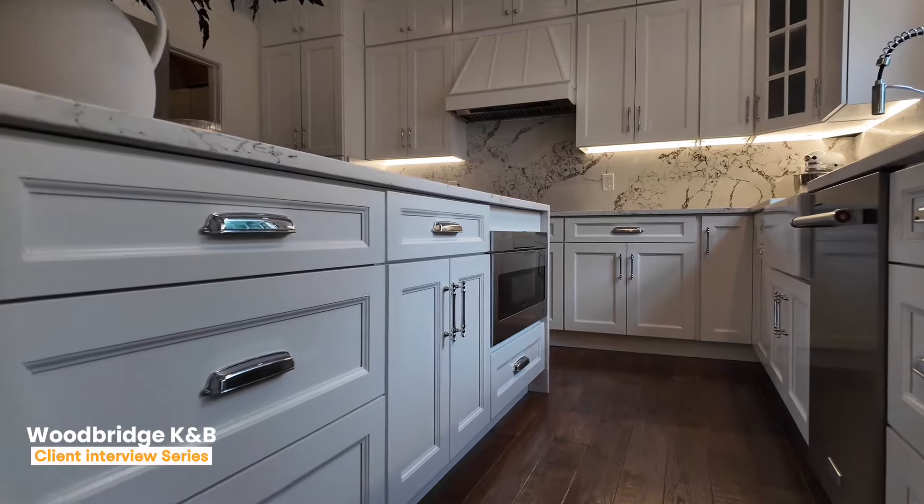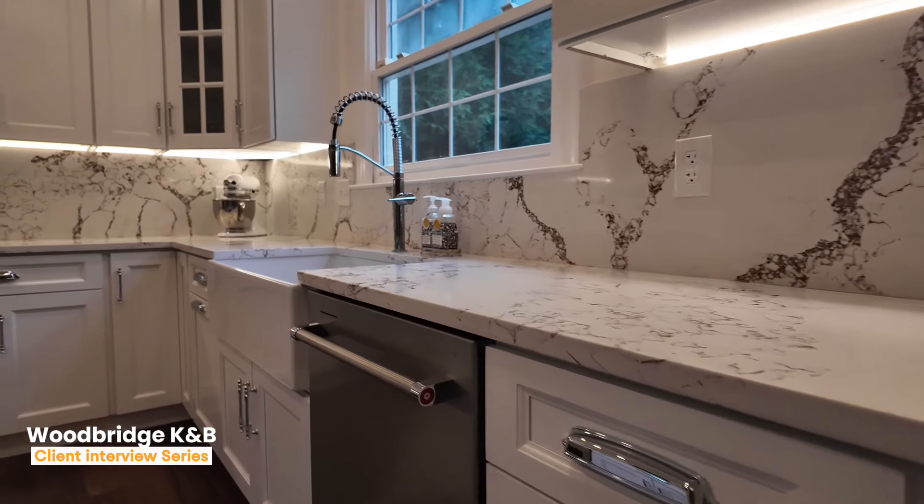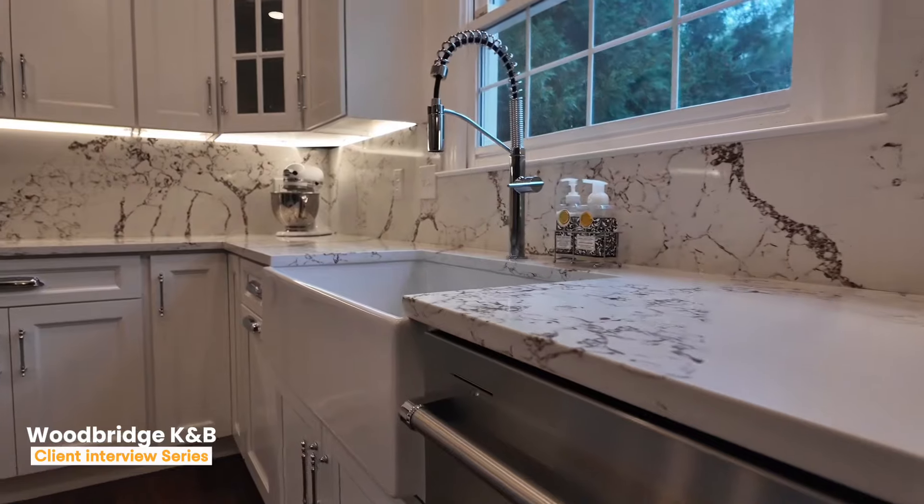The full height backsplash was my wife's idea. We chose it because we really wanted the continuity of the stone to continue from the island all the way up the walls as a visual impact piece for the kitchen. Woodbridge had an amazing selection to choose from, and the one we picked popped right off the lot. It was easy.